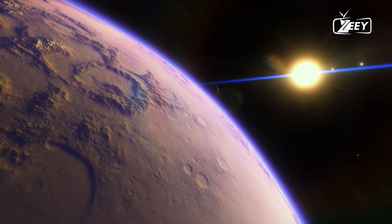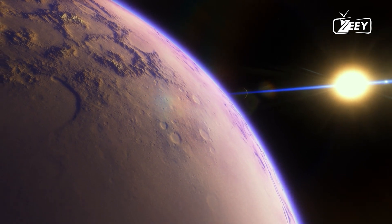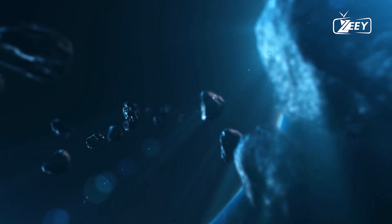At this point, photons, already thousands of years old, are released in all directions, with some reaching Earth after an 8-minute and 20-second journey.